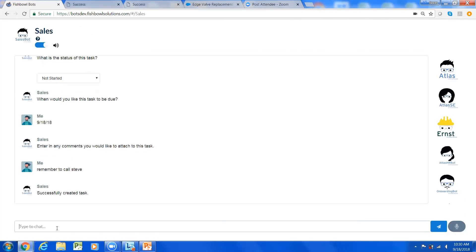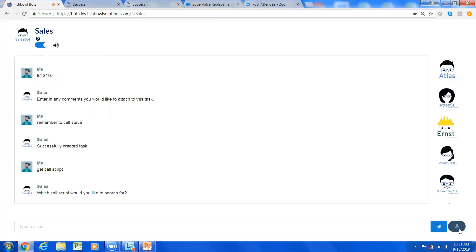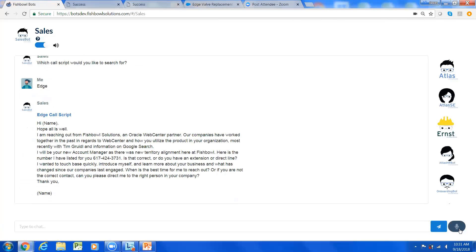Now I'm looking for some sales assets to prepare for when I call Steve about the new initiative. Your marketing team might have a call script, email script, presentation, or demo. I say 'Get call script: Edge' and there's my call script. So in summary, the chatbot lets you update opportunities, look at your tasks, enter new contact information, set reminders for follow-ups, and get account and customer information.